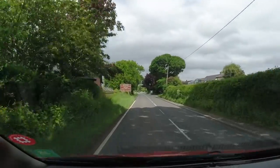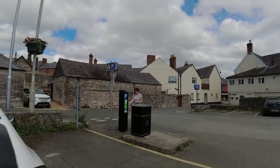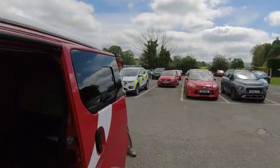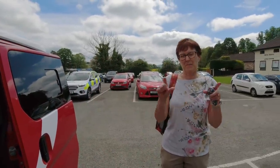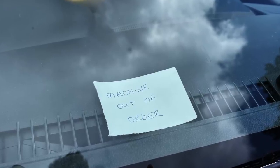This is the town of Ruthin. Carol wants to come here to have a look at the old buildings. Unfortunately the parking machine is out of order — the sign comes up saying machine out of order.